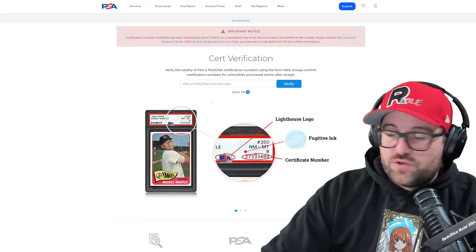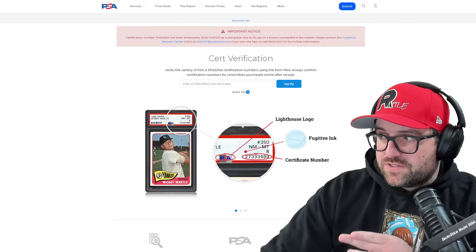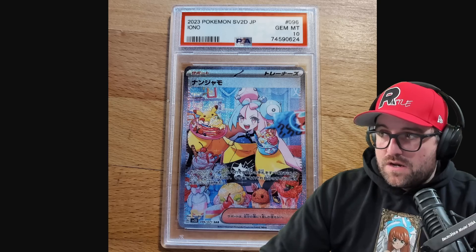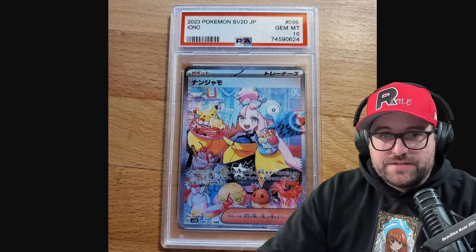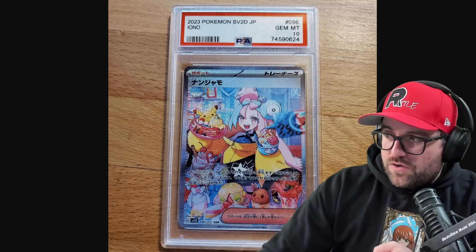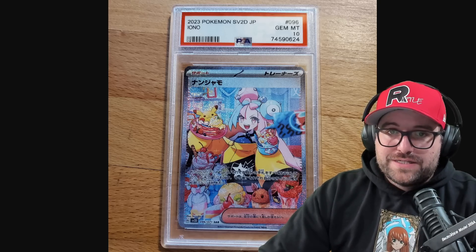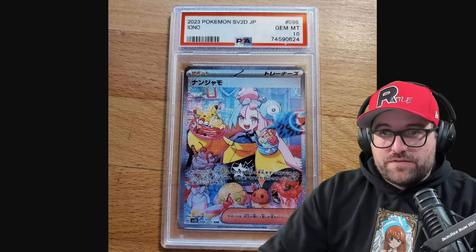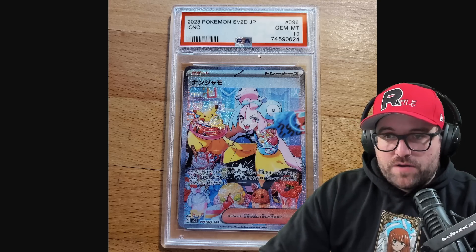Essentially you should be using the PSA cert verification — in this case it's deactivated because it is a known counterfeit. You should also be comparing it to the image. I really wish PSA would leave the image of the actual card on their site and tell you what to look for — a perfect opportunity to show what the fake looks like versus the real one. The scammers know the differences; they've held the counterfeit in their hands. The problem is they're preying on people who don't know the difference or how to look it up.